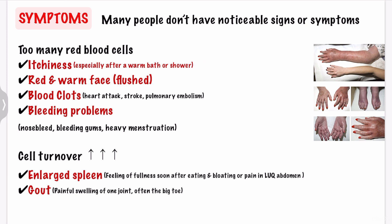Facial flushing can also occur in polycythemia vera because of the increased number of red blood cells in your body and the slow speed at which they are moving through the veins and arteries. Because of the blood getting thicker, there will be a tendency to form blood clots and a higher risk of heart attack, stroke, and pulmonary embolism. You may also see bleeding problems such as nosebleed, bleeding gums, and heavy menstruation.